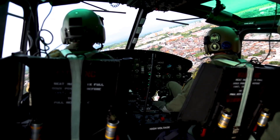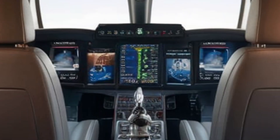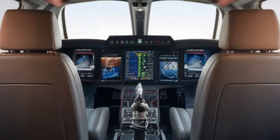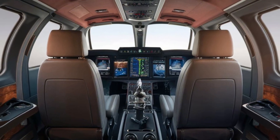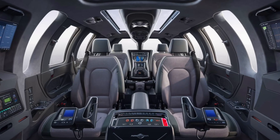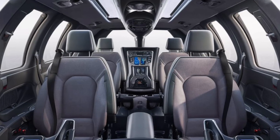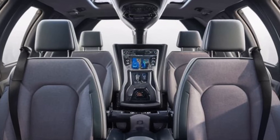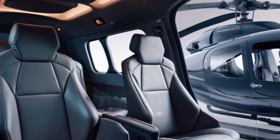Now let's step inside the A101 Merlin and experience its interior, which is designed with both functionality and comfort in mind. Upon entering the cabin, you are immediately struck by the spacious and well-appointed environment. The interior can be configured to accommodate up to 30 passengers or be reconfigured for cargo transport, showcasing its versatility. The seating arrangement provides comfort during long flights with adjustable ergonomic seats customizable for mission needs — whether transporting troops, conducting medical evacuations, or shuttling VIPs.